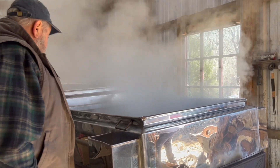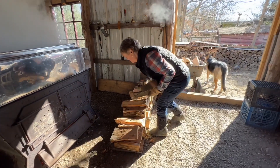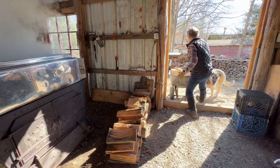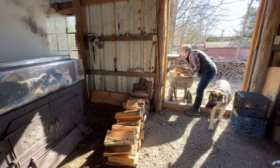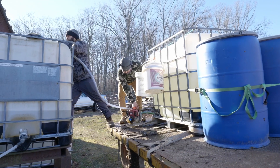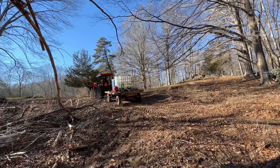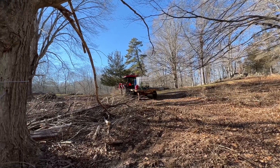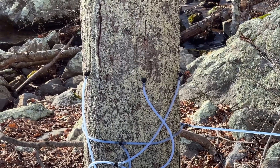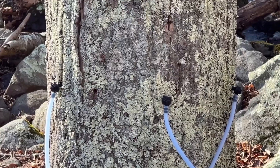So why is maple syrup so expensive? You can get the inexpensive flavored stuff in any store. But when you make it the old school way, it takes a lot of sap and a lot of work. You start with 50 gallons of sap and end up with one gallon of syrup, but you can really taste the difference. First, you have to wait for the perfect moment between freeze and thaw. Then you have to tap the trees and lug the maple sap into the sugar shack.